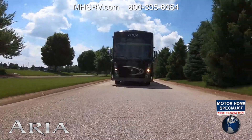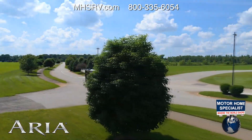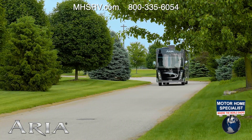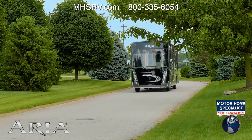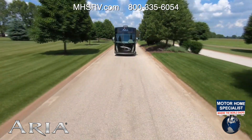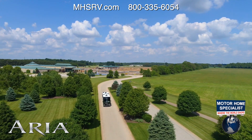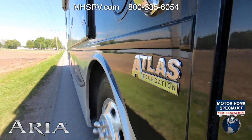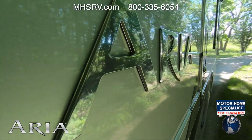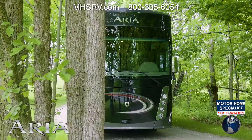Pushing every Aria is a Cummins ISB-XT 6.7-liter engine with 360 horsepower and 800 pound-feet of torque. When mated to the 6-speed Allison transmission, you have the pull you need for loaded cargo bays and the 10,000-pound hitch. The Aria is hand-built on a Freightliner XCR raised-rail chassis, then upfitted with the Atlas foundation. Paired with air ride suspension and a 55-degree wheel cut, you are in for an incredible driving experience.